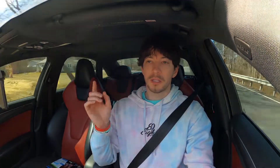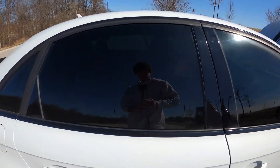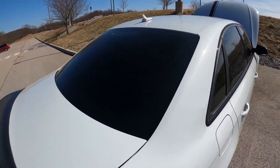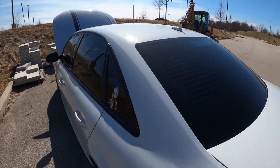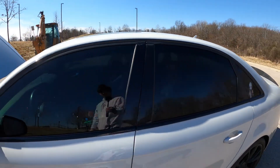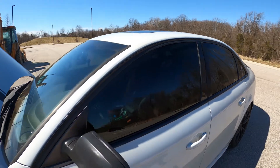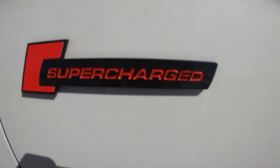Then on the driver, passenger, front and back, and the rear window we have 15% window tint — nothing on the windshield, though eventually I want to do like a unibrow or something. That ran me two hundred and fifty dollars.